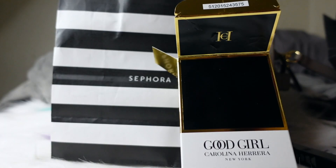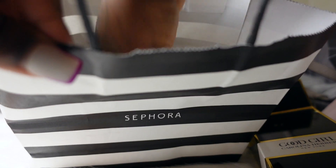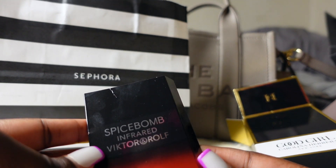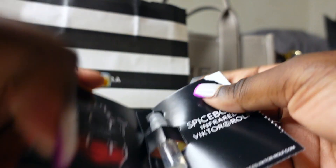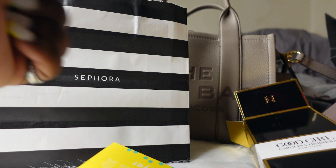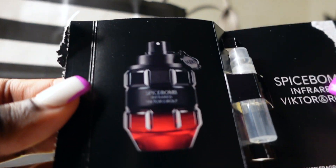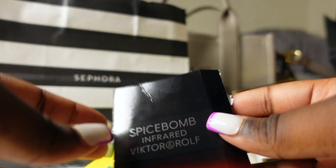As I was checking out, the ladies told me I had entered VIP status for Sephora, so she threw in some free gifts. This is Spice Bomb — it's a sample of perfume. I haven't smelled this before — it smells okay, it's more of a spicy scent, hence the name Spice Bomb.